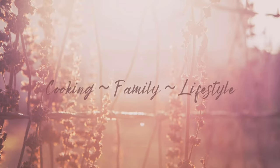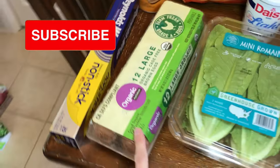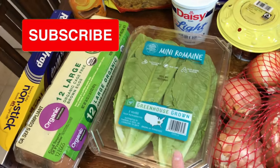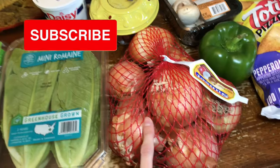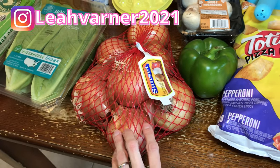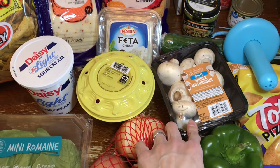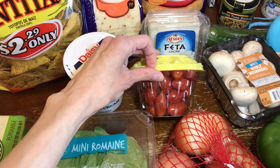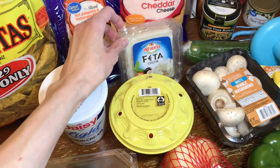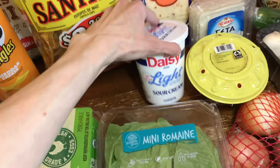The first thing I got is this Reynolds Wrap nonstick aluminum foil. I got some organic eggs, mini romaine hearts for salad, a bag of onions, and a green bell pepper. These are for skillet pizza from a Six Sisters Stuff cookbook. I also got mushrooms for the skillet pizza, some little grape tomatoes, and feta cheese.